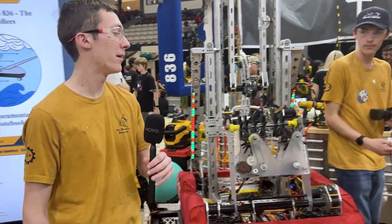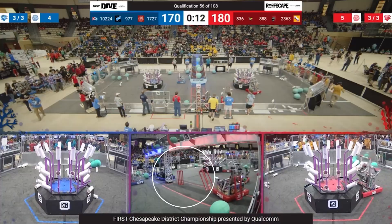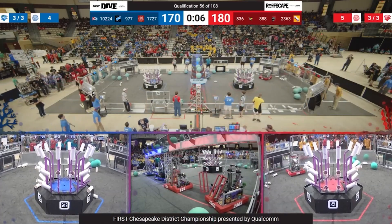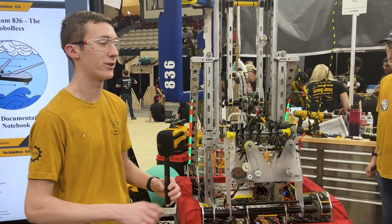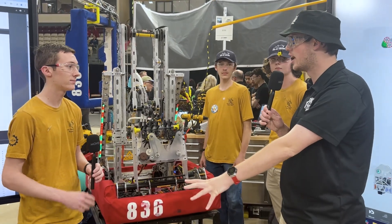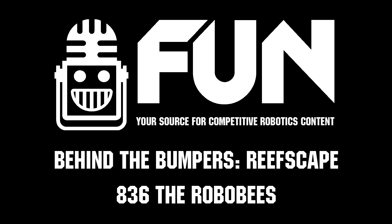That's our robot for this year. We decided we wanted to try and play just about every aspect of the game. One quick thing we didn't cover: we have a climb attached to our elevator system, which helps us get that deep climb every single time. If you've seen us in matches, we've been scoring pretty consistently on all levels, taking that algae and scoring it all the way up to the bars. Thank you guys so much for taking the time — good luck in the rest of the competition and we hope to see you deep in the climbs!